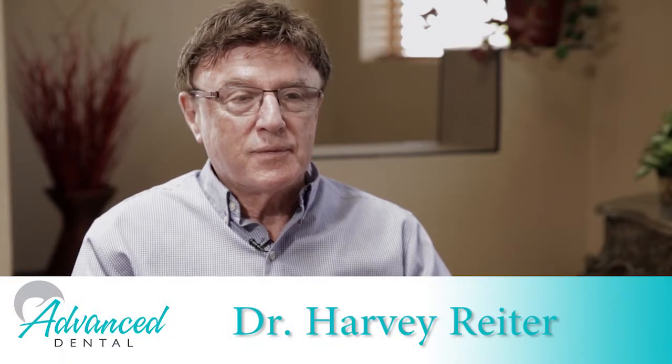In terms of the sleep appliances we make, basically the sleep appliances are made for sleep apnea. We're treating apnea patients, and there are three levels of apnea: mild, moderate, and severe.